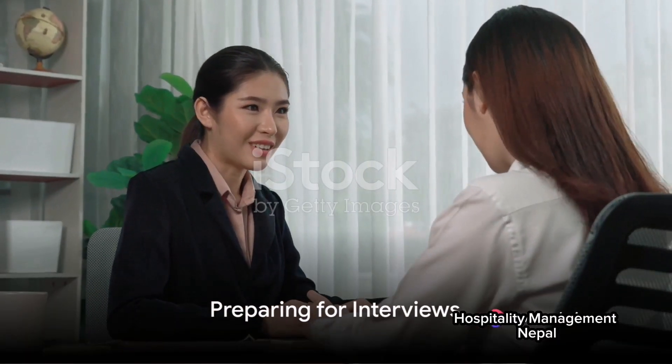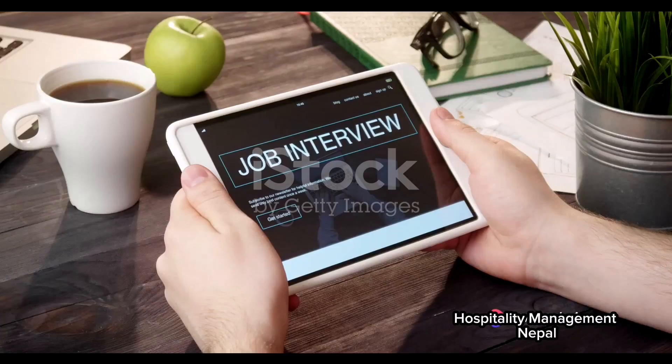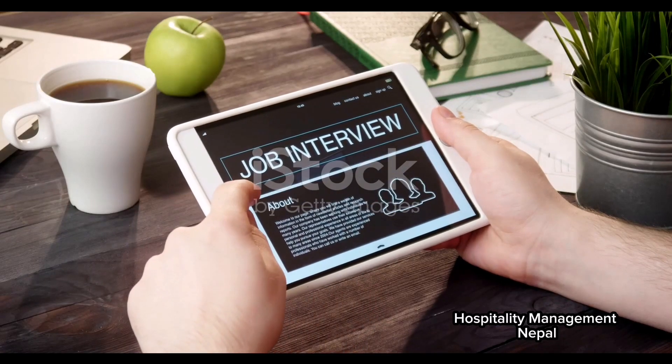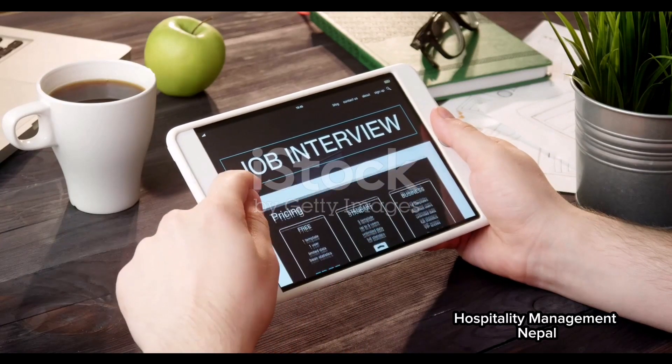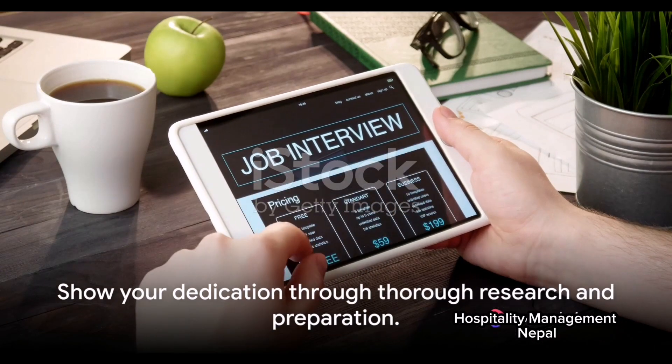Finally, if your application is successful, you'll likely be invited for an interview. Prepare for this by researching common interview questions and practicing your responses. Also, learn as much as you can about the company. This will show the interviewer that you're serious about the job.